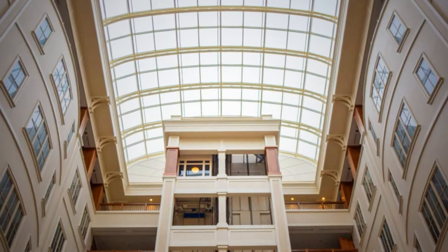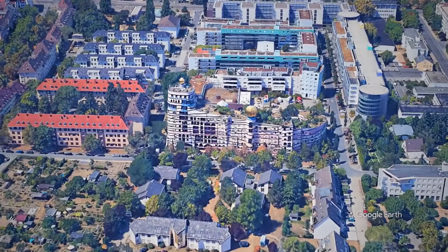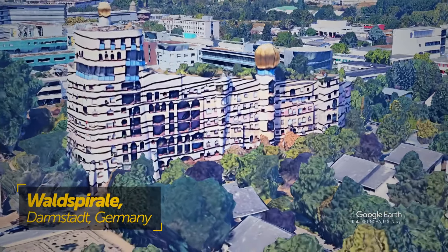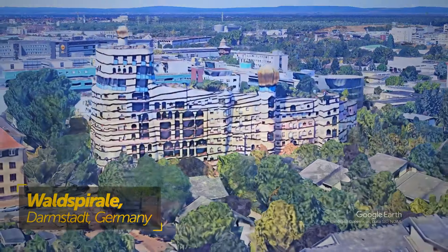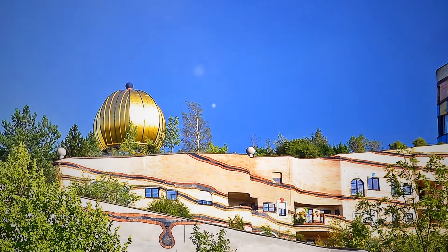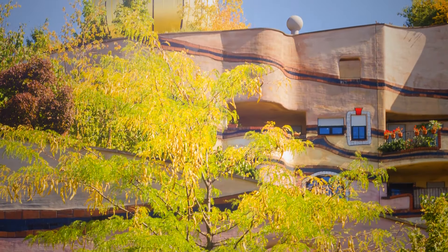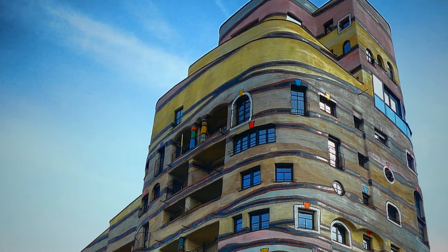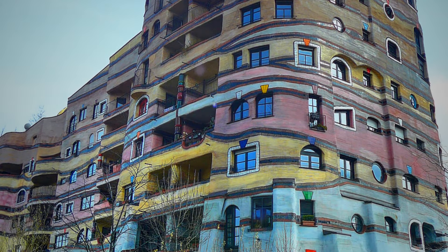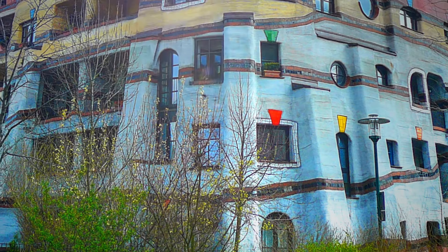In Darmstadt, Germany, there's the Waldspirale — a residential building complex from the 1990s whose name literally translates to 'forest spiral.' Its roof is actually green not just in color, but covered with maple and lime trees. Completed in 2000, it has 105 apartments, more than 100 windows each with its particular shape and size, 12 floors at its highest point, a cafe, a bar, and every corner is rounded off.